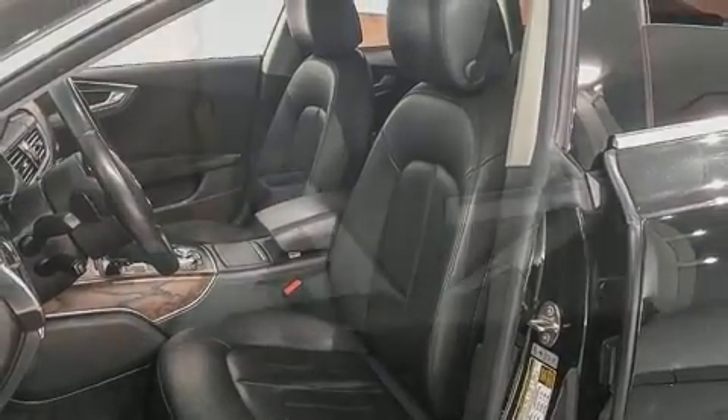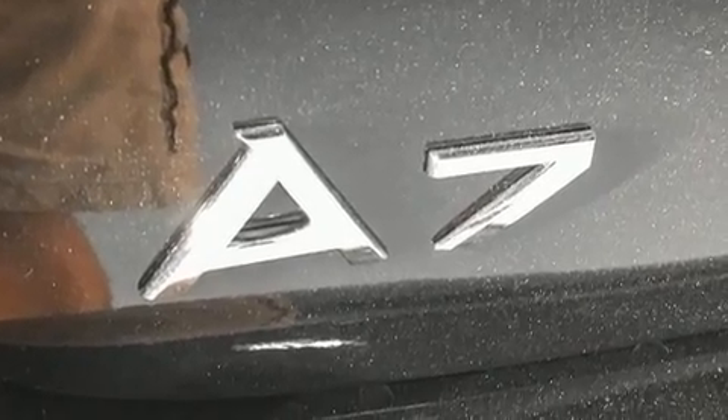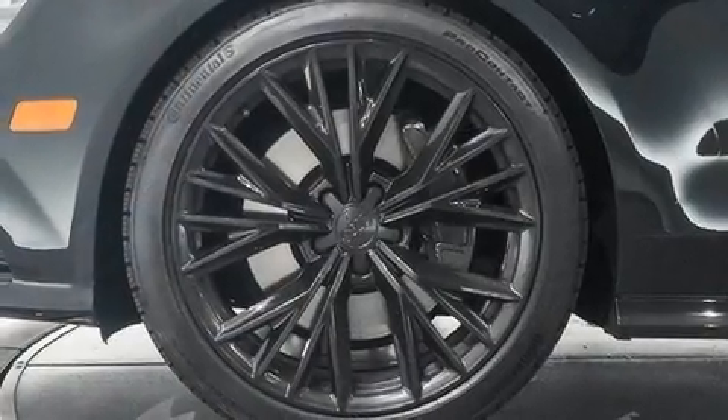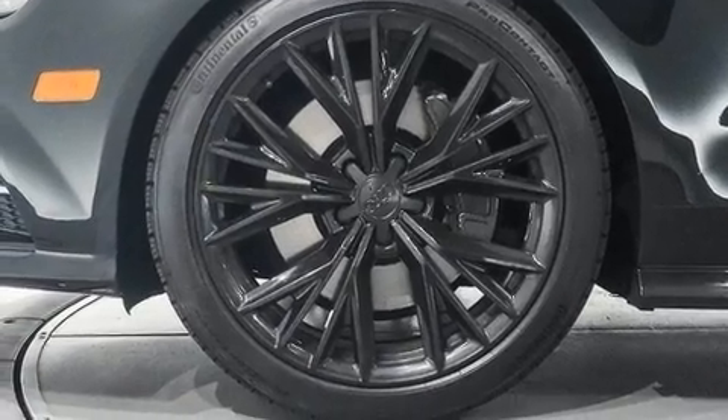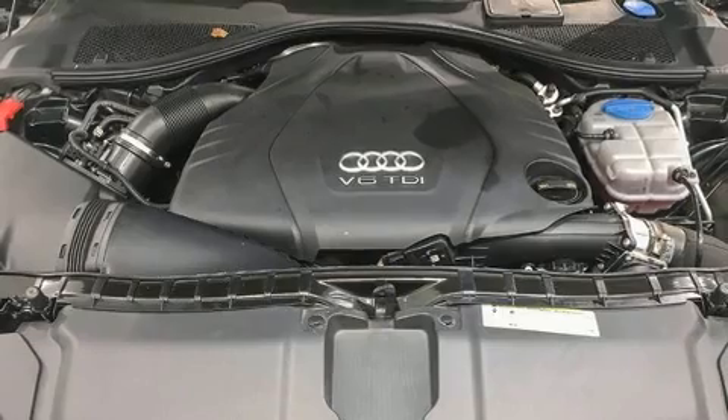Audi infused the interior with top-shelf amenities such as a built-in garage door transmitter, automatic dimming door mirrors, heated front and rear seats, power moonroof, a power liftgate, and leather upholstery.